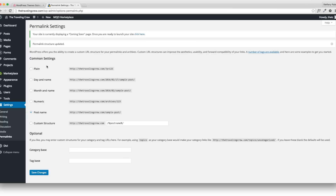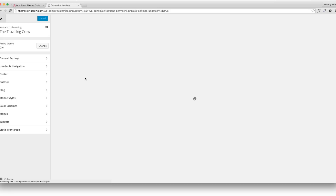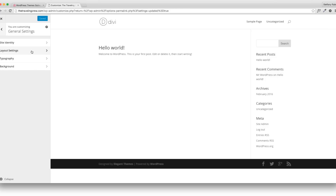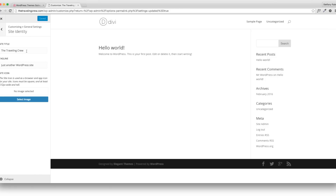Now I'll show you some of the customization features of this theme. Go to Appearance and Customize — it brings up your live site alongside a toolbar with different customizations. Don't be overwhelmed; Divi has a lot of them. In General Settings, under Site Identity, you have the site title and tagline. I'll change my tagline to 'A blog about our travels.' You can also do a site icon if you want.